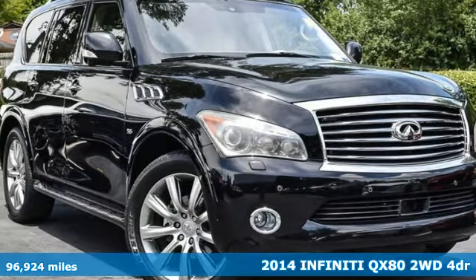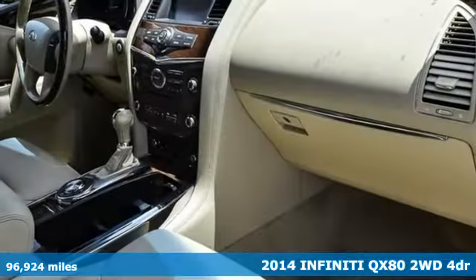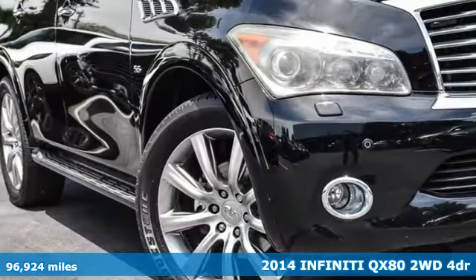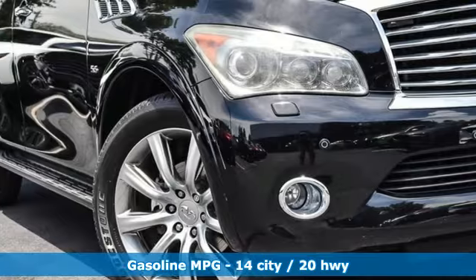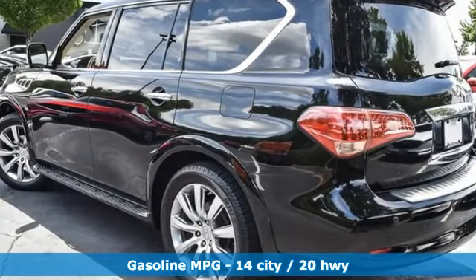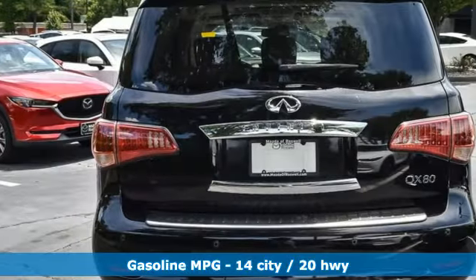Here's a 2014 Infiniti QX80. This high-end, full-size SUV inspires and empowers. You can feel it in the smooth, rising swell of its engine and every time you get inside the luxurious cabin. It boasts an impressive list of features like these.